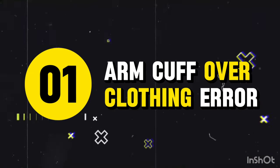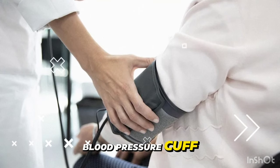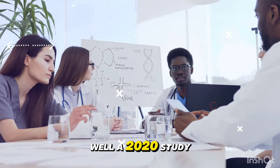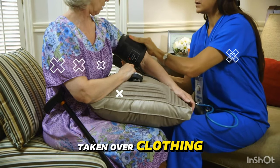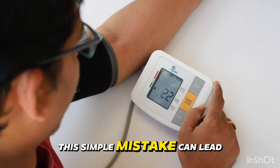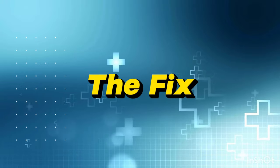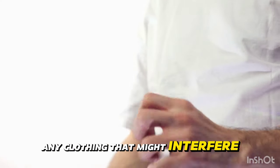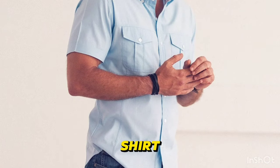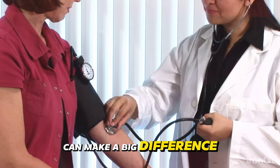Mistake 1: Arm cuff over clothing. You're in a rush and quickly wrap the blood pressure cuff over your shirt sleeve — seems harmless, right? A 2020 study found that blood pressure measurements taken over clothing were significantly higher than those taken on bare skin. The fix: always remove any clothing that might interfere with cuff placement. Roll up your sleeve or wear a short-sleeved shirt to ensure the cuff is directly against your skin.